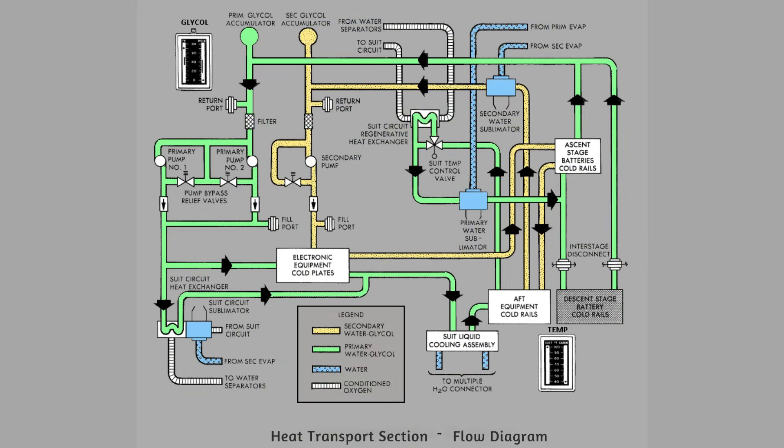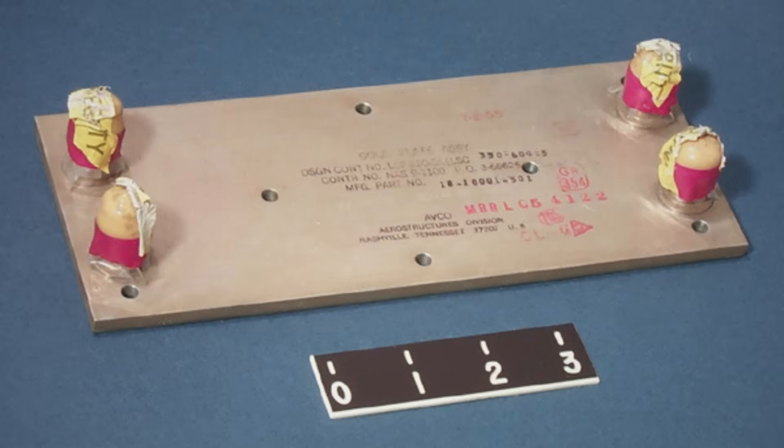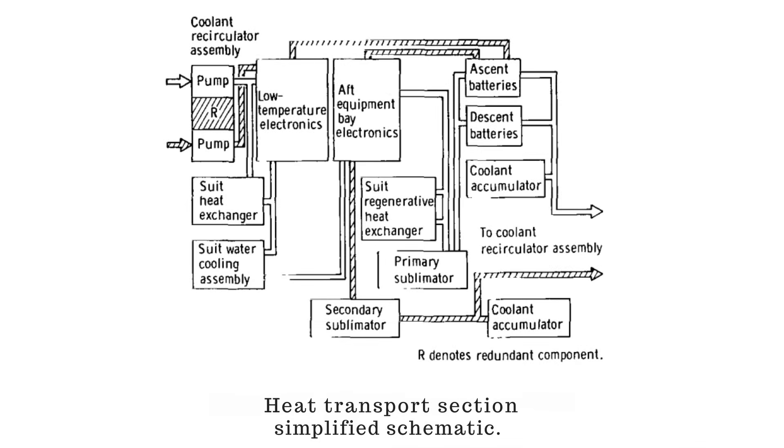The primary loop flowed through the suit heat exchanger and the low-temperature electronics cold plates, cooling astronaut breathing gas and delicate avionics in parallel. Next, it passed through the liquid-cooled garment heat exchanger — a set of metal coils that chilled the water circulating through the astronauts' undersuits — and then across the high-temperature electronics cold rails. Every electronic box had its own flow path, with carefully sized orifices ensuring the right thermal balance. From there, the coolant traveled to the sublimator, where its collected heat was rejected into space before returning through a filter to the pump inlet.